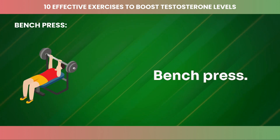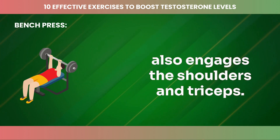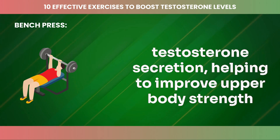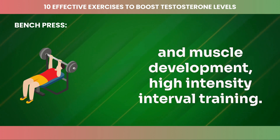Bench press is a classic chest exercise that also engages the shoulders and triceps. The large muscle groups involved in this movement trigger testosterone secretion, helping to improve upper body strength and muscle development.